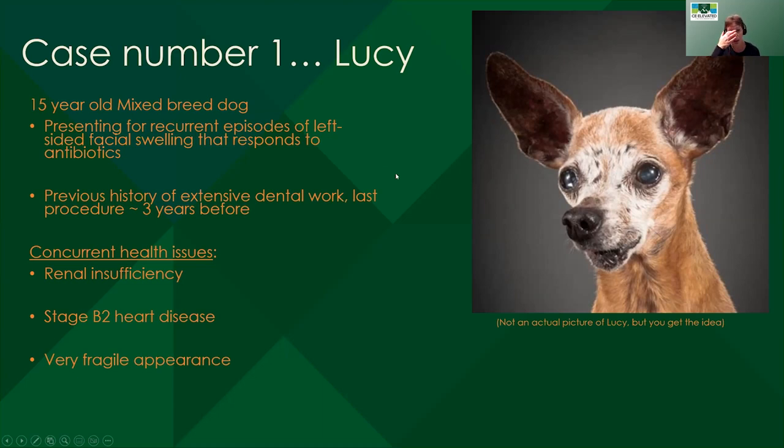Like all good self-respecting mixed breed dogs, it was very clear from looking at her that Lucy was mostly a Chihuahua — a little bit big, so maybe some terrier mixed in. But Lucy had renal insufficiency, Lucy had stage B2 heart disease, and she just looked really fragile. She's one of those dogs that you don't want to sneeze when you're holding her because you're worried you're going to injure her.